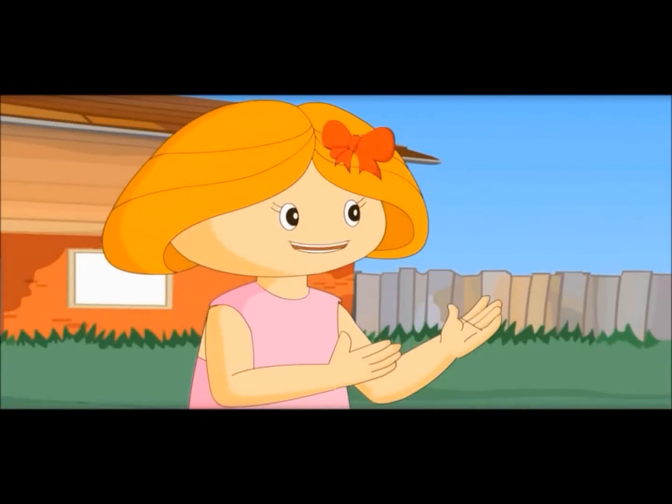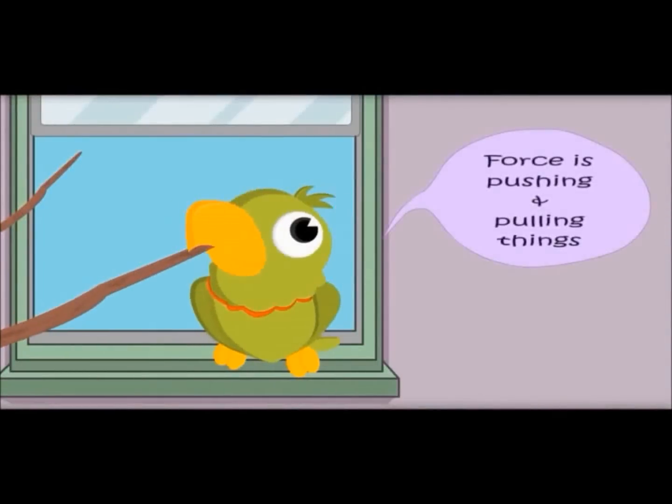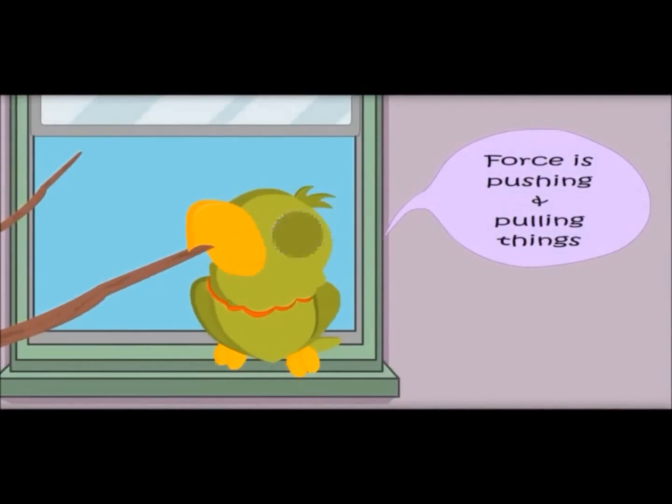When we try to push or pull something, it means we are putting force. Force is pushing and pulling things.